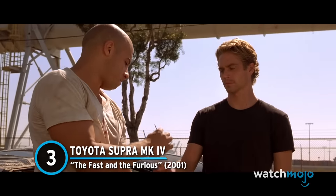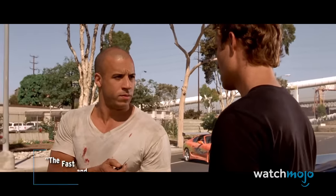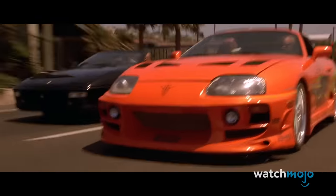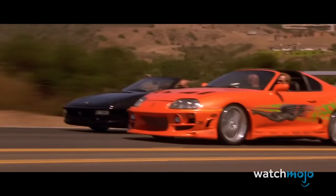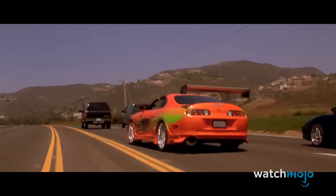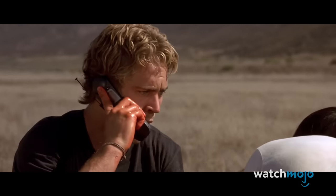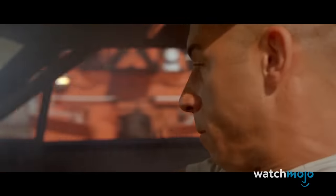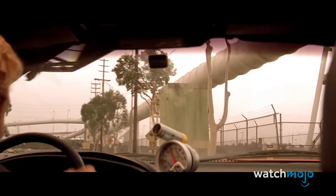Number 3: Toyota Supra Mark IV from The Fast and the Furious. How could we not talk about Brian's car in the film that started it all? He owes Dom a 10-second car, and this car is it. With a new engine and a new exterior, it wins a lot of races for Dom. Toward the end of the film, Dom finds out about Brian's actual occupation. Dom's Charger and Brian's Supra go head-to-head; they both narrowly avoid being wiped out by a train, but the Charger is demolished by a truck. Brian then gives Dom the keys to the Supra to escape.